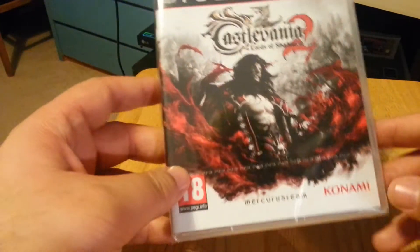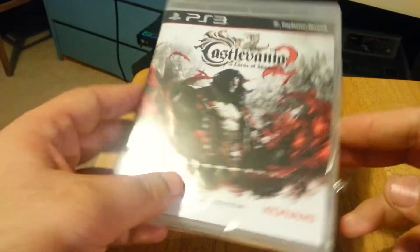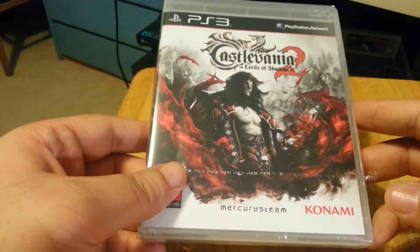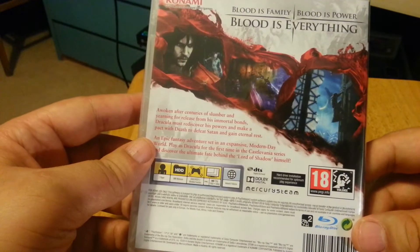Before I show you the steelbook, I'll just show you the game itself. I'm not going to unseal the game because that's not really what I wanted to focus on. But as you can see, it's a very normal copy of the game — it's got Castlevania Lords of Shadow 2 on the front and the back like so.